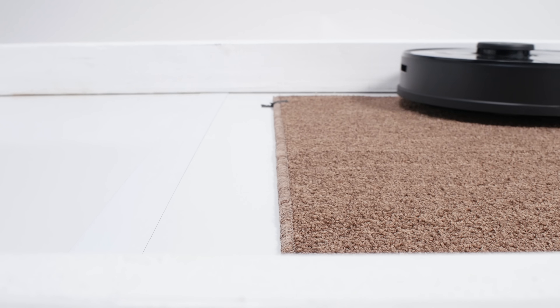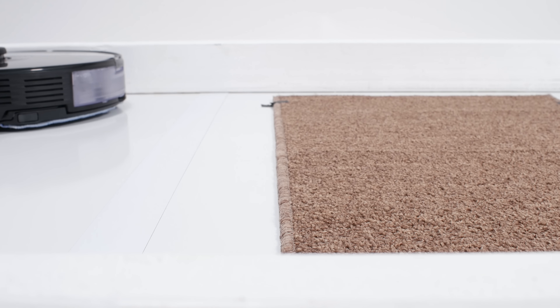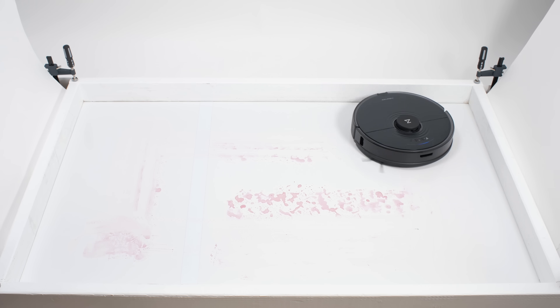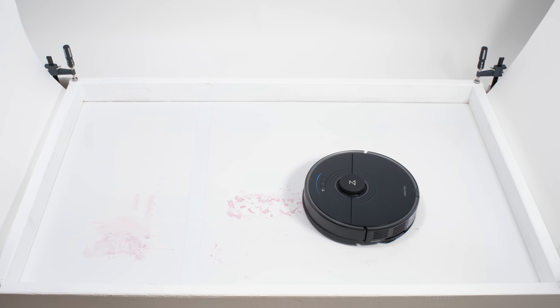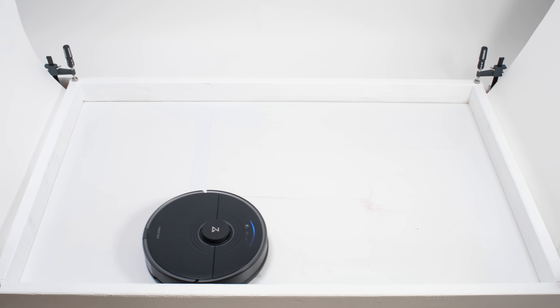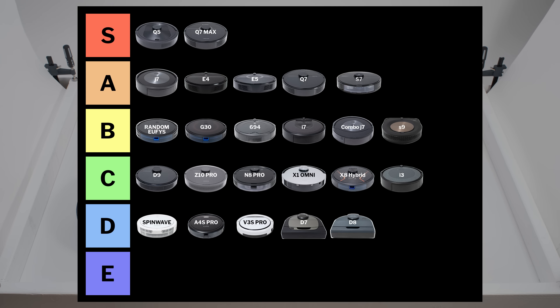The Roborock Q7 has a more advanced mop attachment that vibrates and is able to rise slightly off the ground. Otherwise, it mops similarly to Q-series robots. It's a good vacuum, though it doesn't deep-clean carpet very well on default power. It does offer excellent navigation overall, and we put it in the A tier.